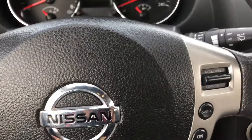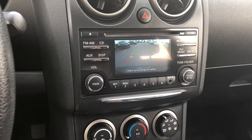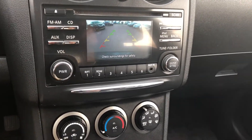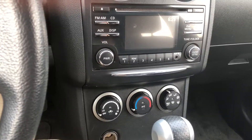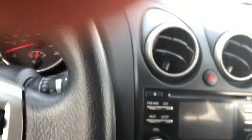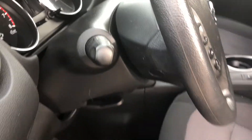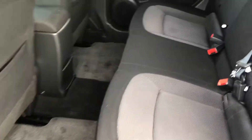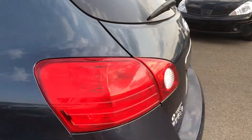Bluetooth, cruise control, backup camera, auxiliary card, very clear view, air conditioner, CD changer, and tilt steering. From the back, lots of room — very spacious, very neat and clean unit.